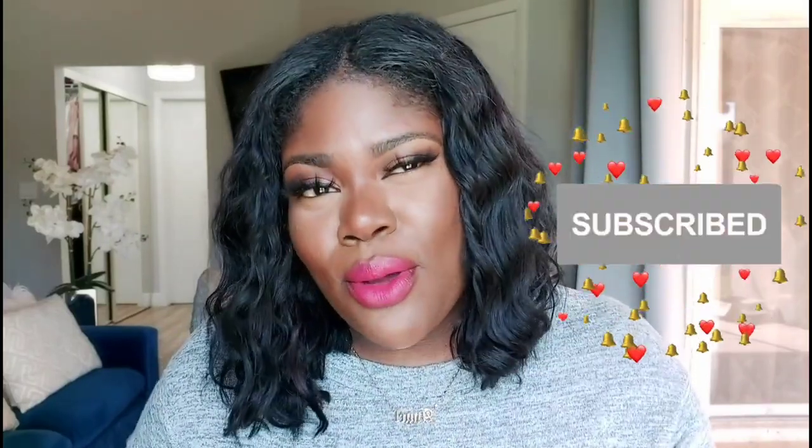That is the end of my Pat McGrath trial haul. I really hope you enjoyed it — I got distracted looking at my hand in the camera but I hope you enjoyed this video. I certainly enjoyed swatching everything for you. Don't forget to like the video, subscribe, and share me with friends — let's allow the squad to grow and flourish. Thank you so much for watching, don't forget to check the links below!